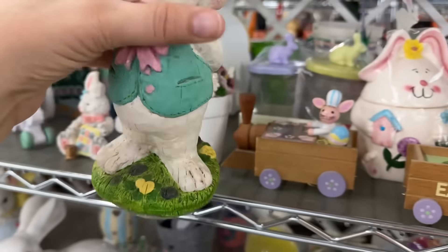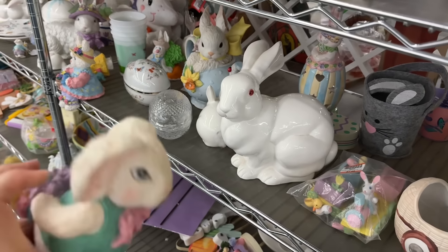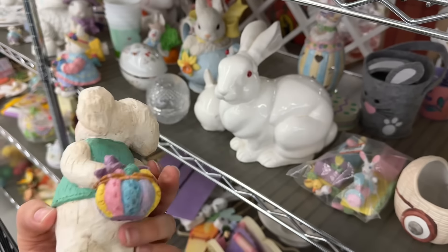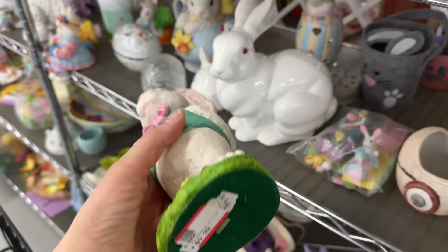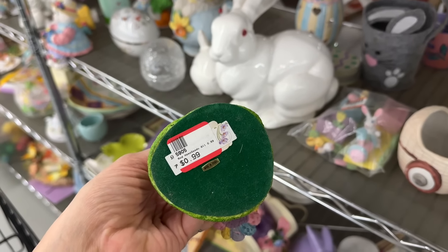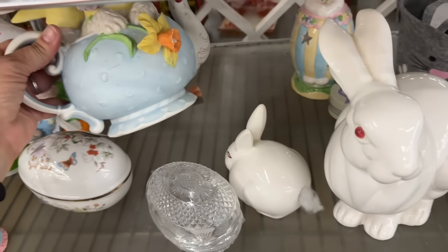I always have to check the bunnies just in case. That's a really good price - three bucks. He's really cute, he looks like carved wood, he's probably resin. 99 cents - what? Is he broken? Why is he 99 cents? Oh my. Why do they challenge me, tempt me?